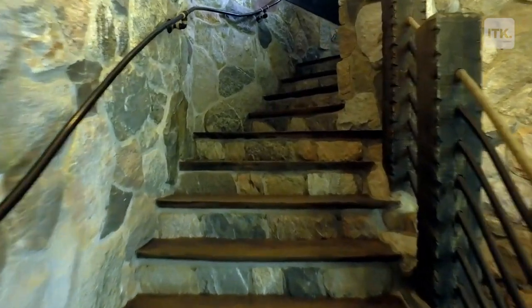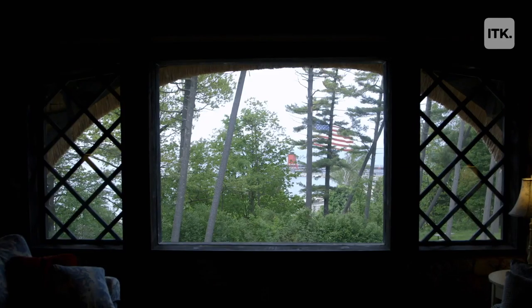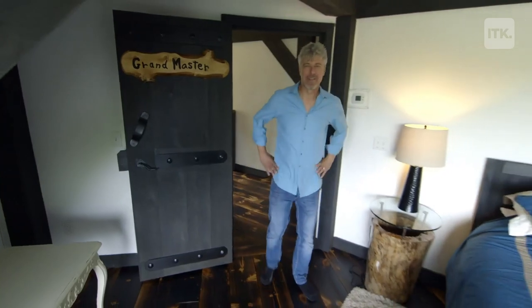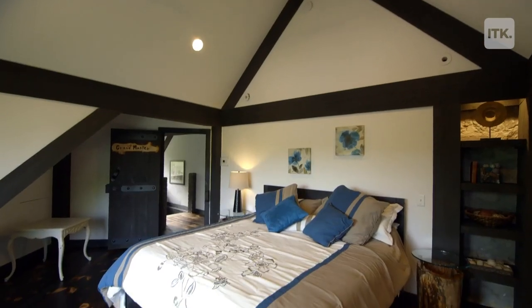When you reach the top of the staircase, you have this wonderful living area with the massive timbers, the roof timbers in the background, and Lake Michigan out the window. And the grand master bedroom, which is a very three-dimensional castle-like structure.